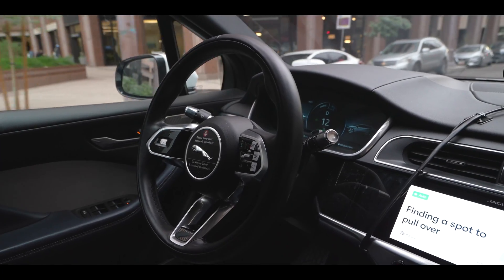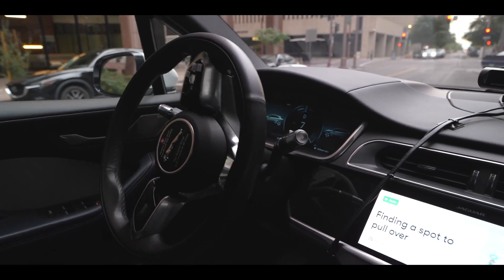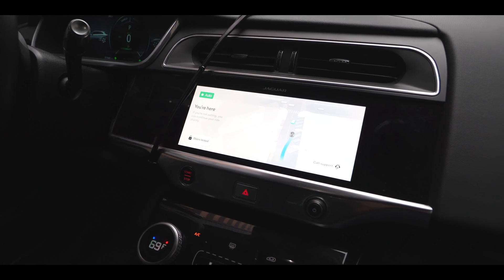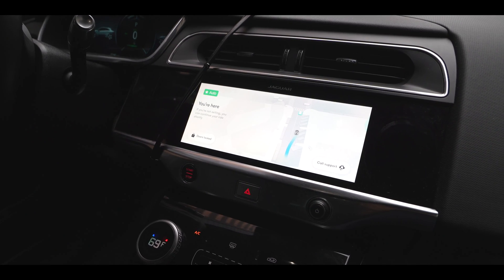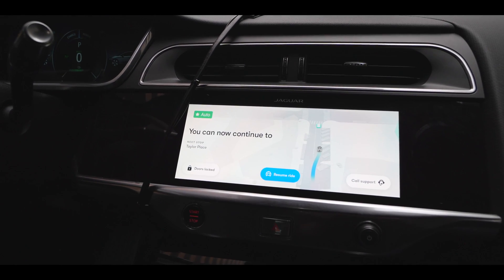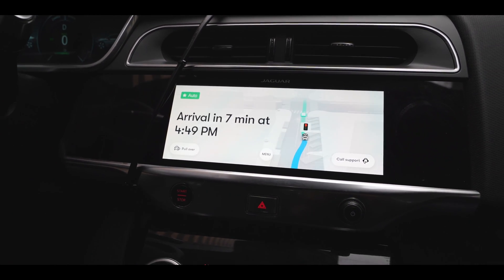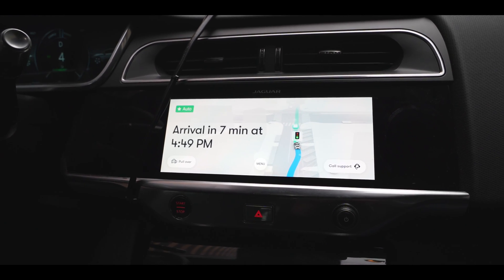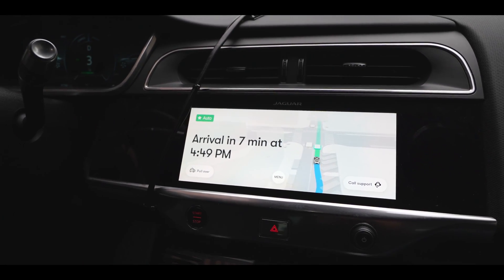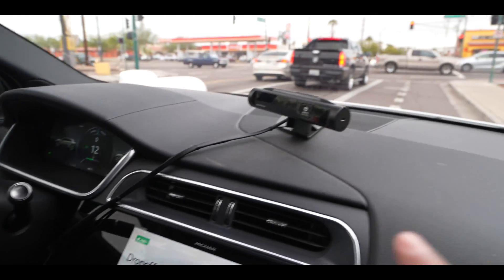It's kind of funny that the mirror is set for the driver position even though there's no driver. This journey is about eleven dollars. The car is pulling over now at Circle K. You're here — please make sure it's clear before exiting. I don't actually want to get out here, so I press the resume ride button and we continue to our next location. There's some traffic here.